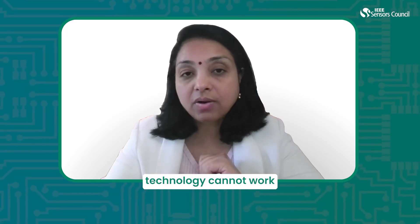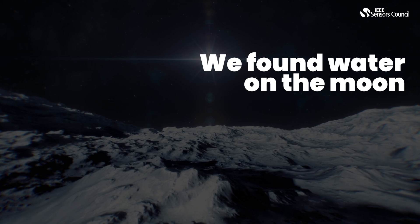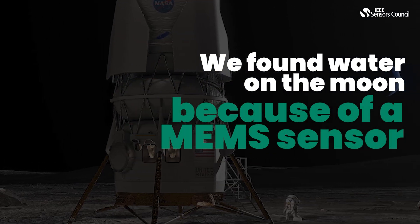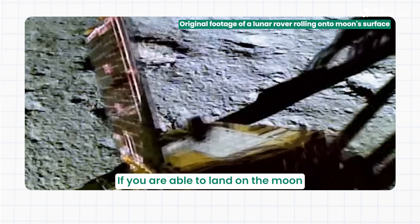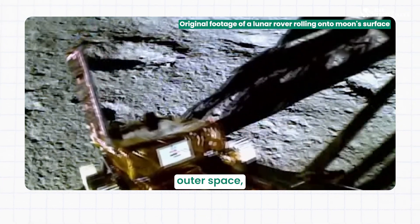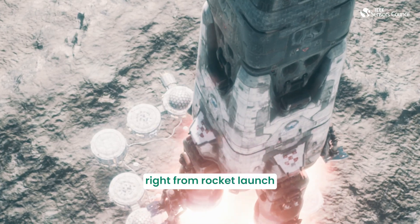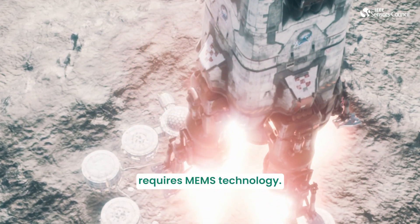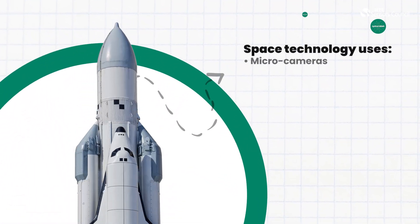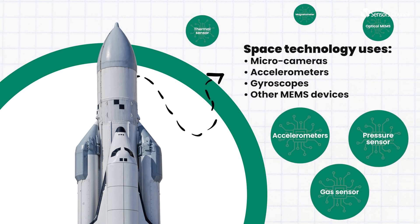Today, space technology cannot work without MEMS devices. If we have been able to find water on the moon, it's because of a MEMS sensor which detected it. If you are able to land on the moon or any other planet and study outer space, it is all because of MEMS technology. Right from rocket launch to landing in outer space requires MEMS technology. Space technology uses micro cameras, accelerometers, gyroscopes, and many MEMS devices.